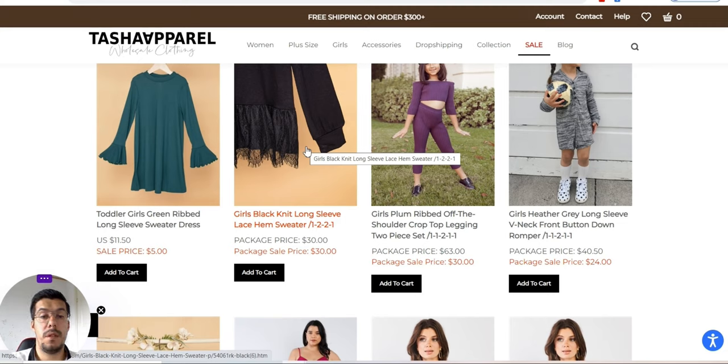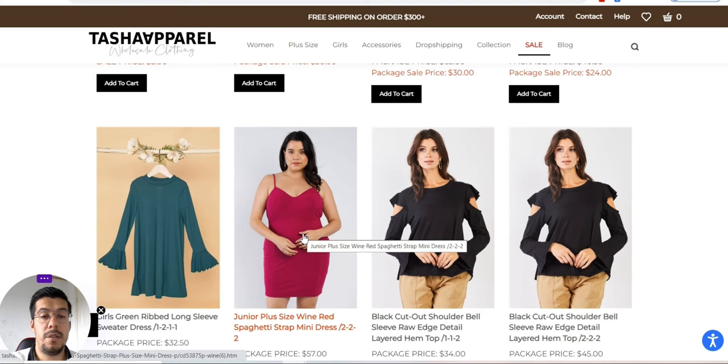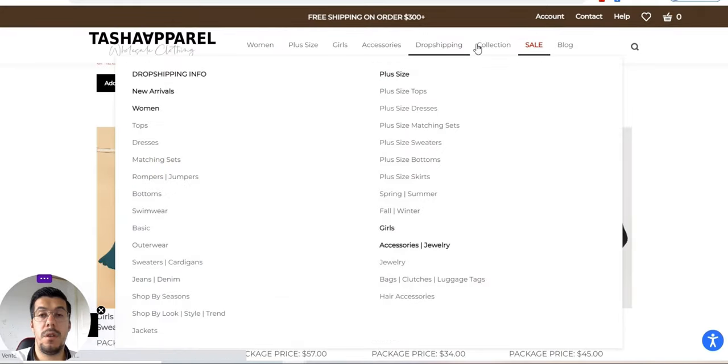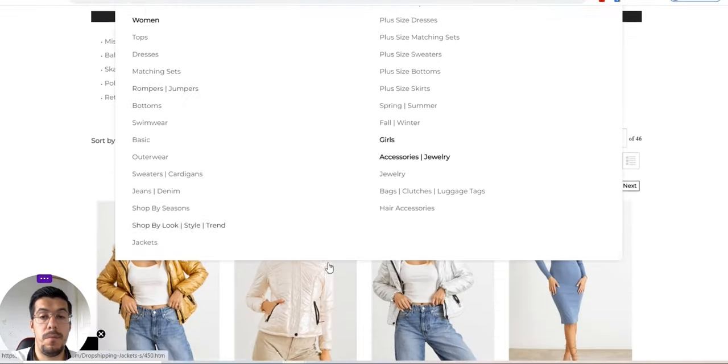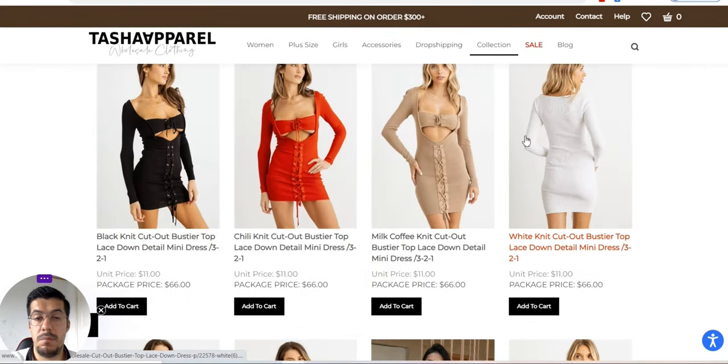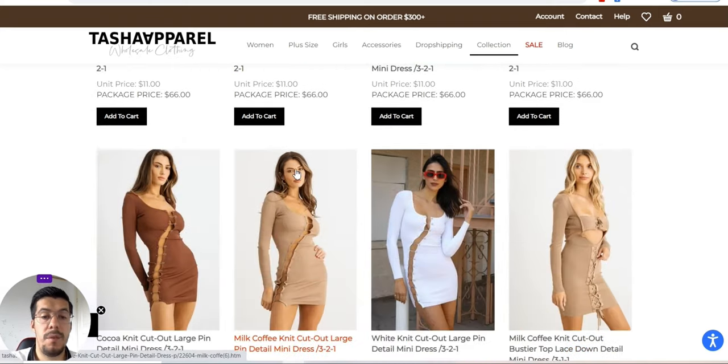You don't actually need to have a website. You can order a few packages and sell on Instagram if you have a community, a fan base, or on Facebook or Pinterest — it's up to you. But the easiest way is to have a website so you don't need to hold stock. This is supplier number two — please make sure you explore this website much more deeply than I did.